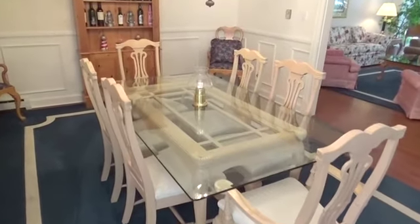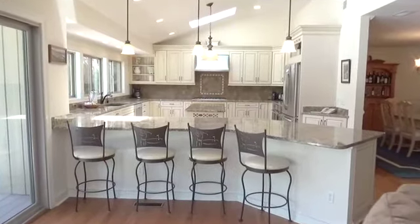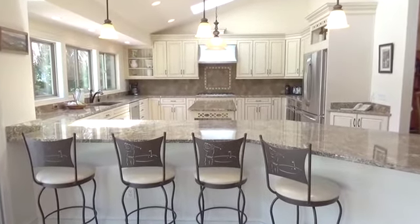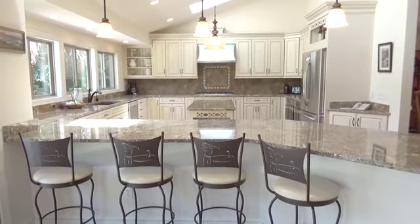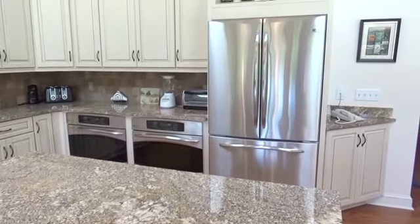Look at the formal dining room, perfect for the family that wants to eat together each night. Past the dining room is the renovated open kitchen. Can you picture the family hanging out in there? Look at that island — serving buffet is perfect with this setup.